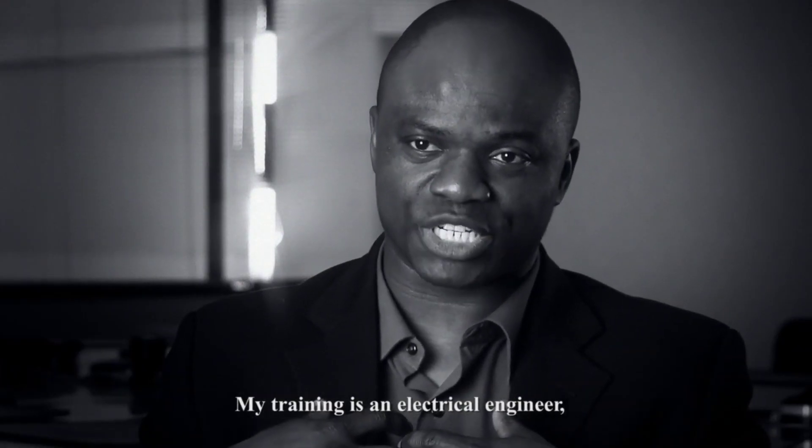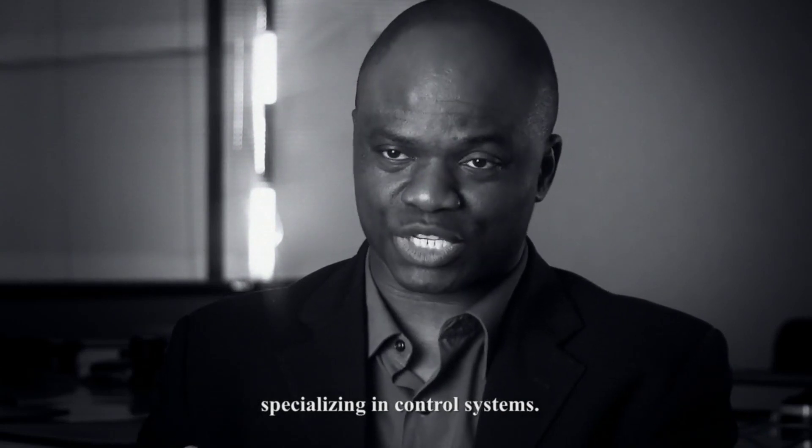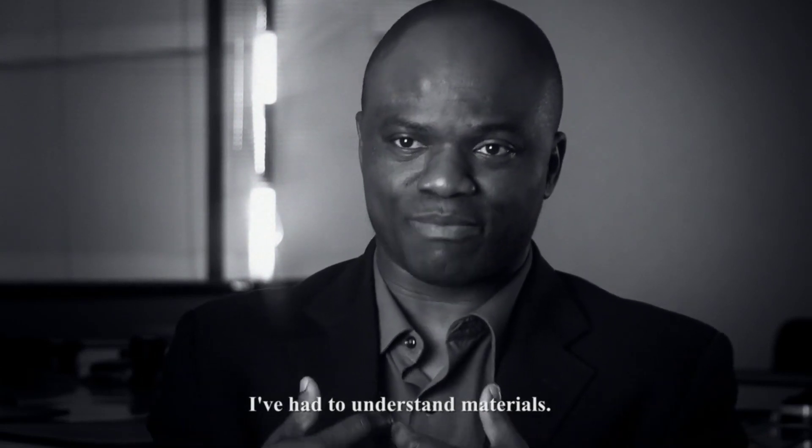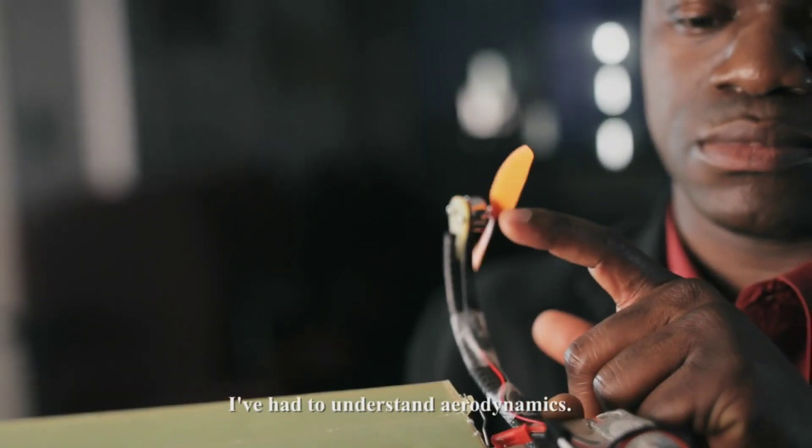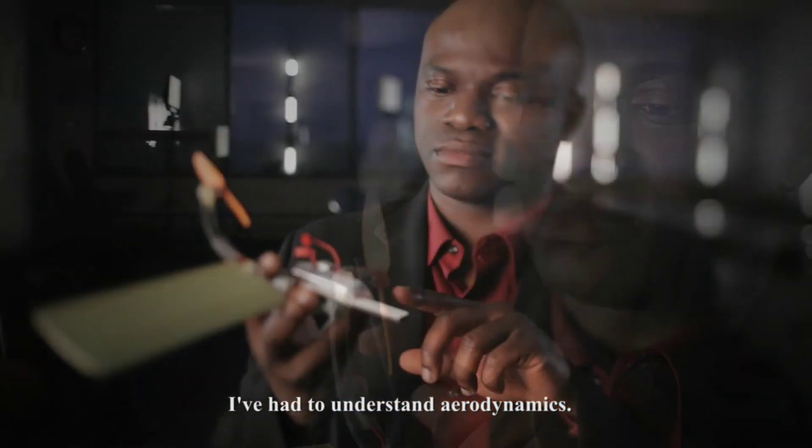My training is in electrical engineering, specializing in control systems. I've had to understand materials. I've had to understand nanotechnologies. I've had to understand aerodynamics.